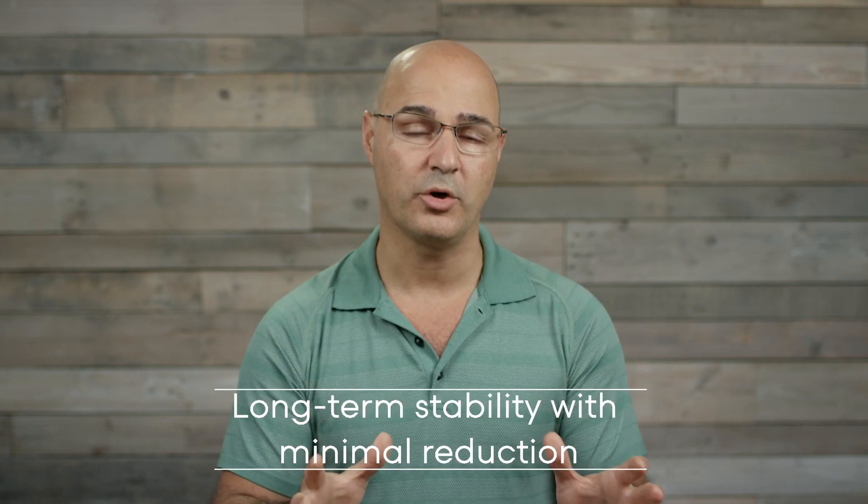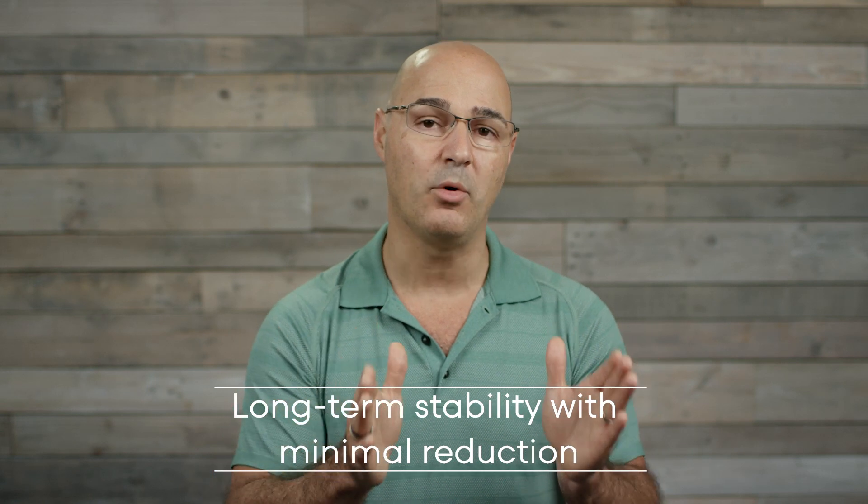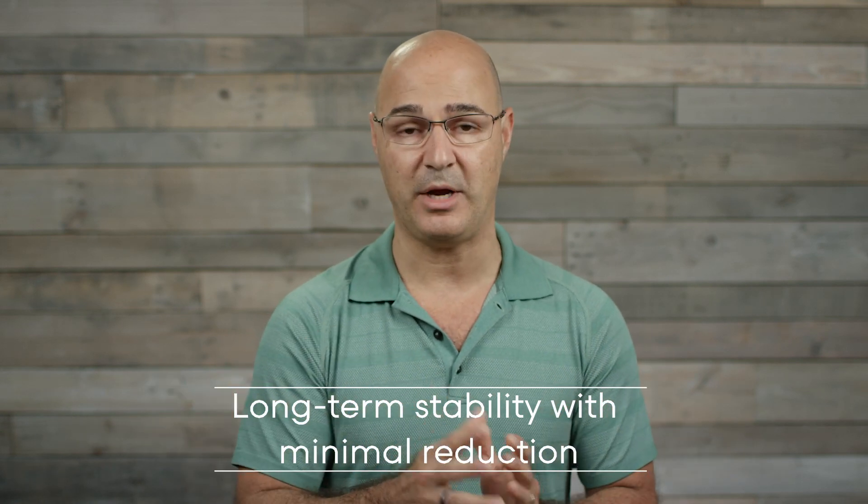Our first goal for elderly patients is to stop progression. We use all modes of treatment in a customized manner to match the patient's functional ability — therapy, rehabilitation, intensive programs, and even corrective bracing. The goal is long-term stability with minimal but meaningful reduction. Even a small reduction can have a great effect on this person's ability to function and enjoy quality of life in their remaining years.